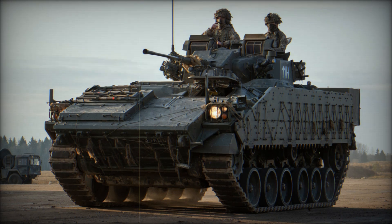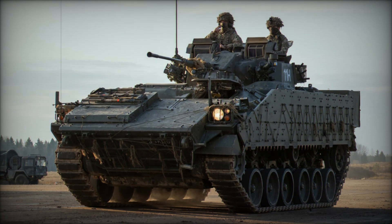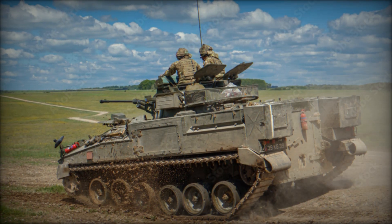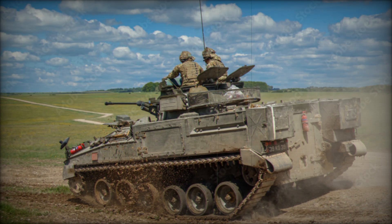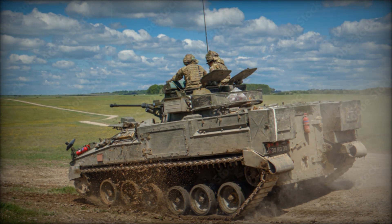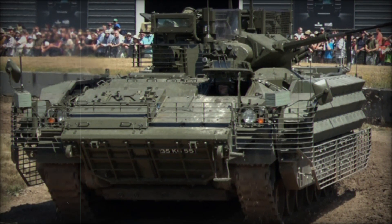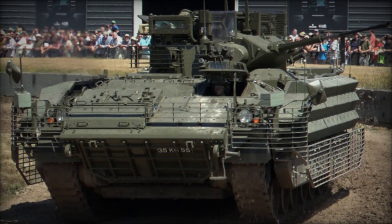The design team settled on a tracked vehicle, which gave the Warrior the ability to navigate rough terrain and keep up with main battle tanks. They equipped it with Chobham armor, an advanced composite material that provided excellent protection without adding too much weight. The Warrior's armor was designed to stop everything from small arms fire to larger caliber machine guns, and even protect against artillery blasts.